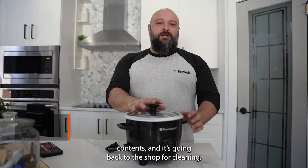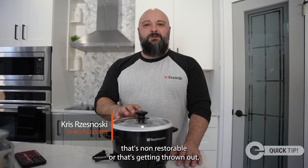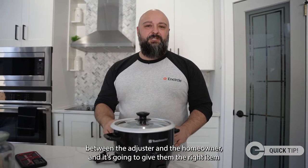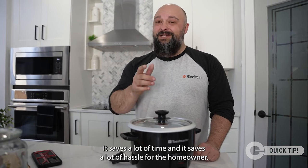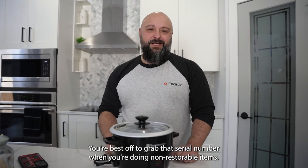When we're packing out contents that are going back to the shop for cleaning, I'm not going to list the serial numbers. But any time that we have an item that's non-restorable or that's getting thrown out, you want to capture that serial number because it's going to reduce the conflict between the adjuster and the homeowner and give them the right item to replace. It saves a lot of time and hassle for the homeowner. You're best off to grab that serial number when you're dealing with non-restorable items.